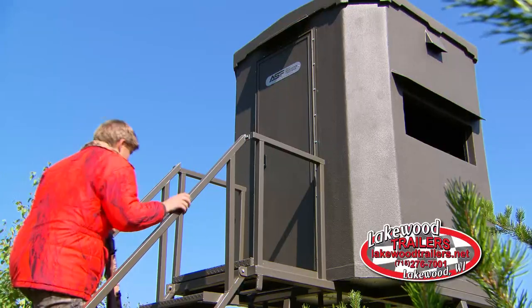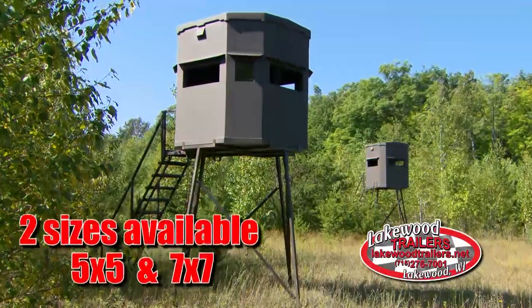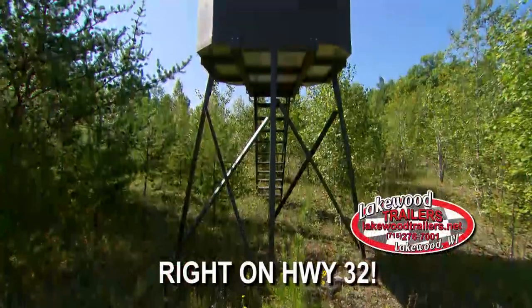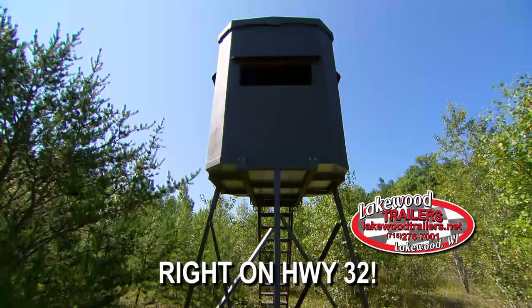The double railings make it extremely stable and safe and easy to climb. Two sizes are available in 5x5 and 7x7. Stop by Lakewood Trailers in Lakewood today. We'll show you what comfort is in your new blind.